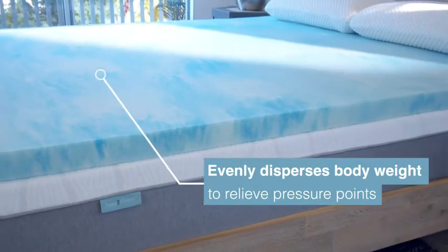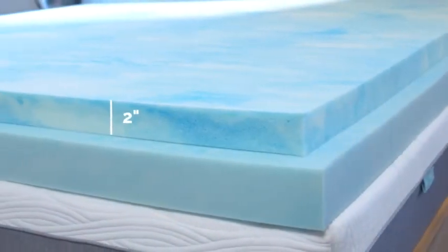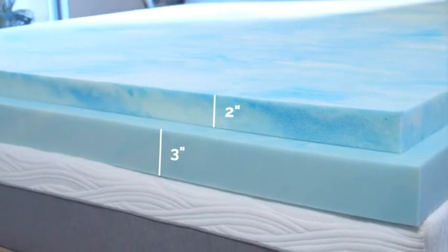It evenly disperses body weight to relieve pressure points, providing an exceptionally comfortable sleeping experience. Our CoolGel Swirl-Infused Memory Foam Mattress Toppers are available in 2 inches for a touch of extra comfort or 3 inches for the extra plush feeling many desire.